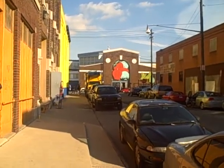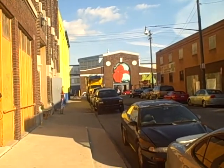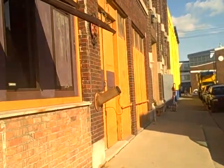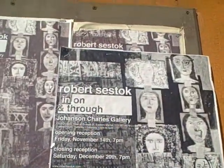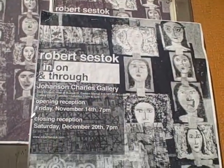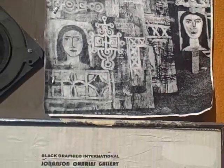Hey, it's a beautiful day in Detroit on a Saturday in Eastern Market. We're at the Johansson Charles Gallery to see the Roberts Hestock Show in, on, and through. Let's go in, if I can get the door open.